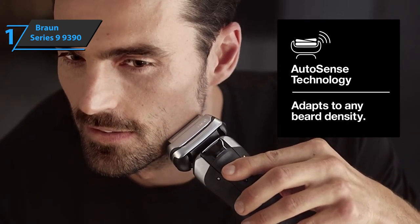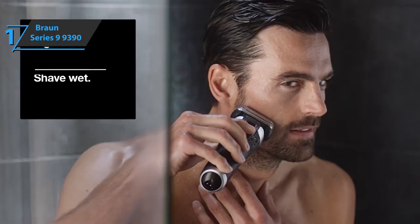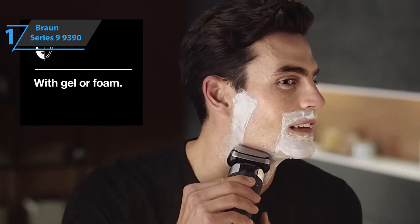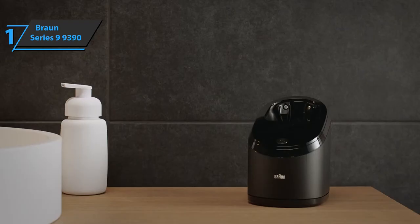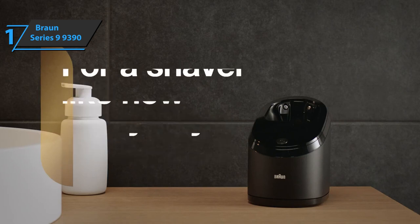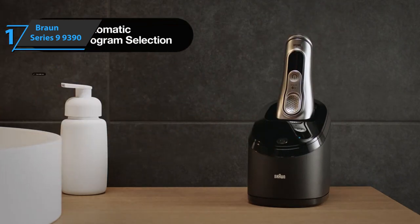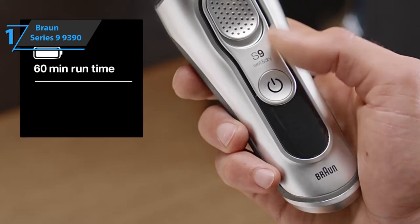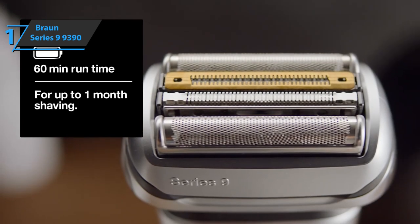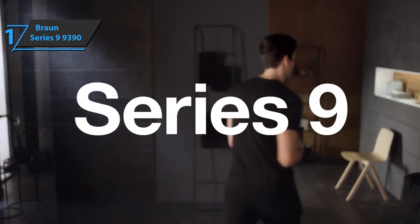Electric razors are not complicated devices, and the Series 9 9390 is no exception. The control panel only has two buttons: the first, decorated with a crossed circle, is used to turn the device on or off, and the second just above allows you to block or unlock the shaving head. The display uses simple bar indicators — five in total — to assess the remaining battery. The indicator light also provides information on when to change the shaving head. Overall, this product delivers premium performance at the best possible price-quality ratio. You wanted the best, you got it.